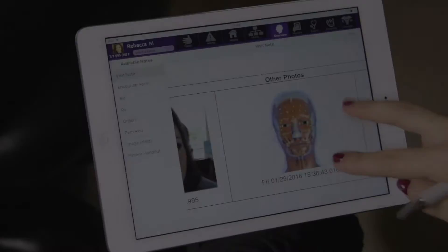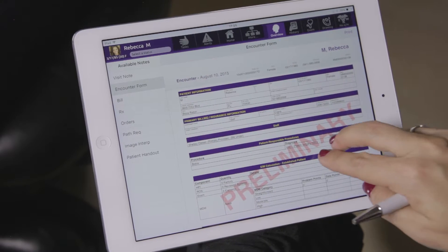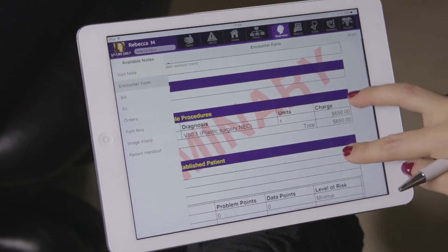Before the patient leaves the room, Emma populates your encounter form automatically, noting the procedures received and amounts due.